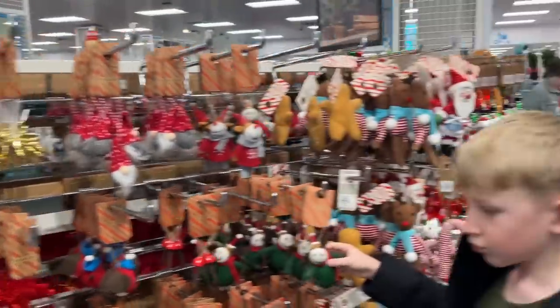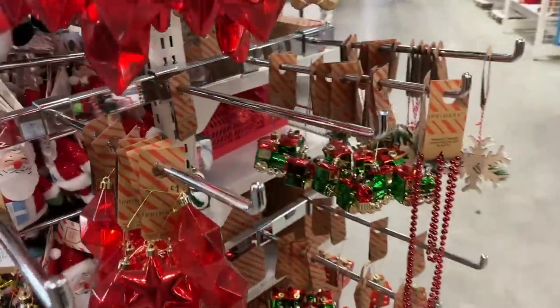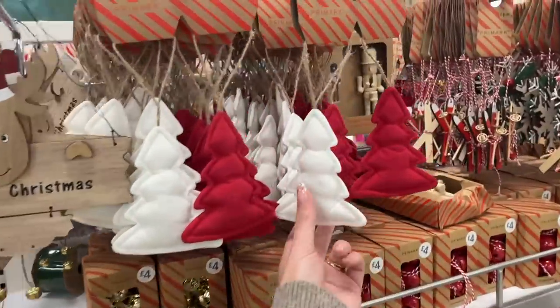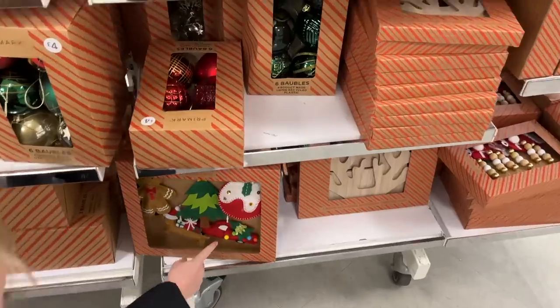I also really like the idea that one day the kids take their own decorations and are able to start their own Christmas trees. I think that's a cute tradition.